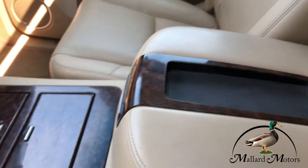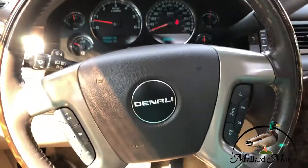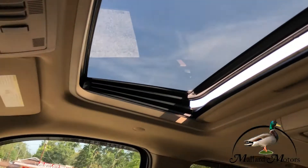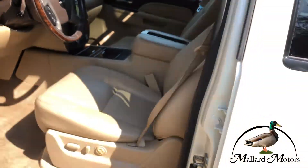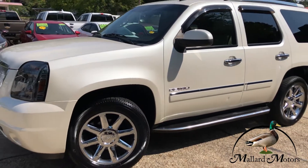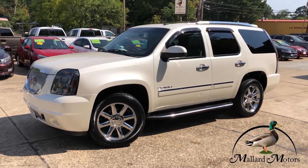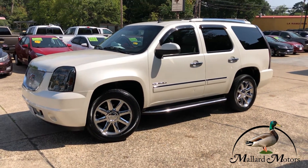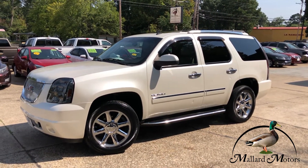Wood grain on the inside, got the sunroof up there — it's pretty nice. So I'm going to go ahead and sign off. If you're interested in this one give me a call, I'd be happy to get you more information about it. You can reach me at 870-639-9200.